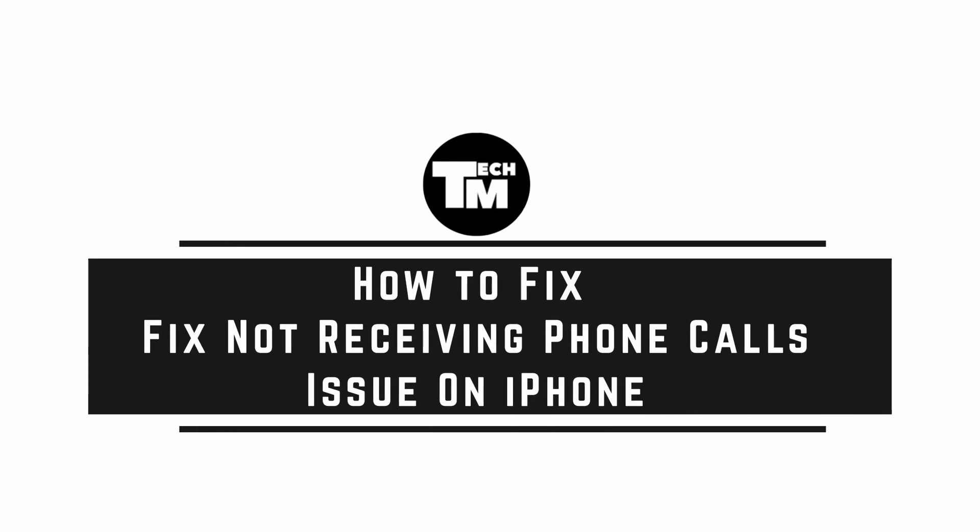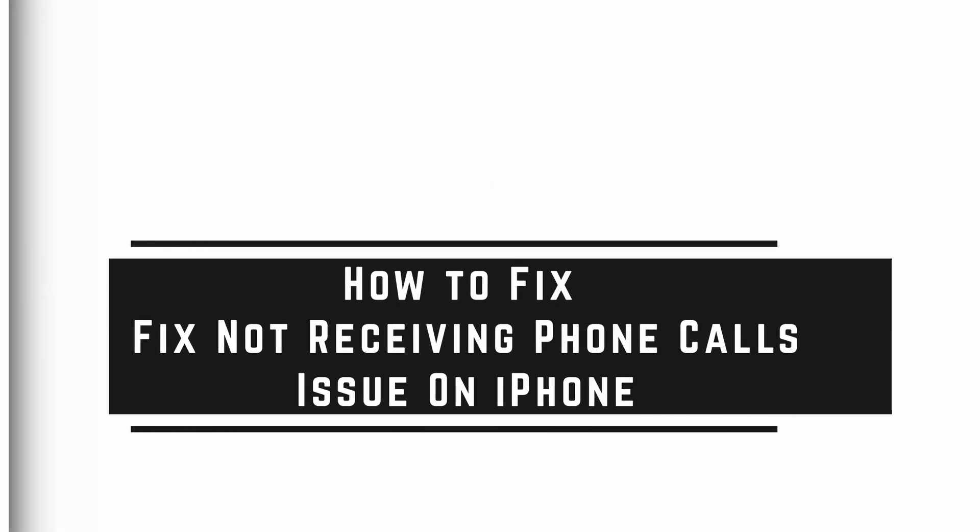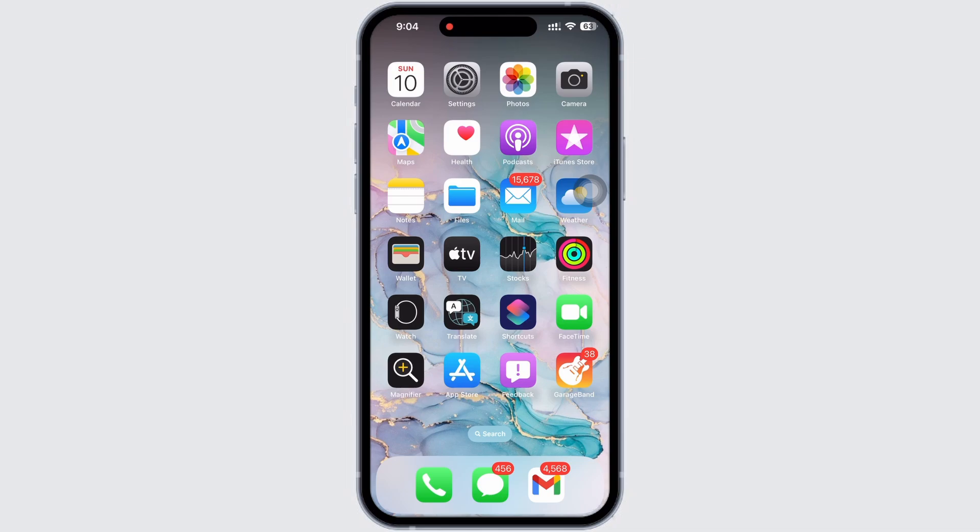Fix not receiving phone calls issue on iPhone. Hello everyone, I am Bishaka and welcome to our channel. In order to fix the not receiving phone calls issue on iPhone, first make sure your carrier service is working properly.